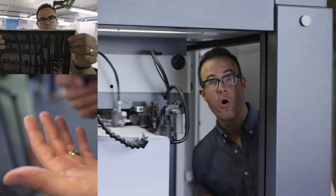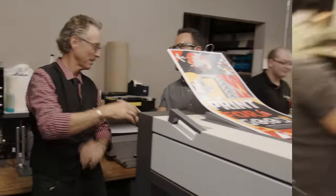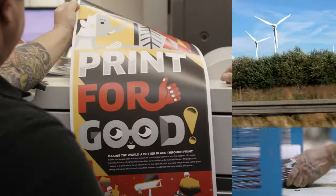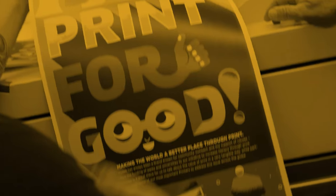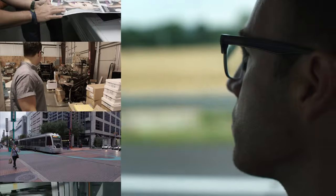Hi, I'm Tad Carpenter — designer, illustrator, and believer in the power of print. I'm traveling the globe with Kodak to see how commercial printers are making choices that are good for the world, good for print, and good for business. This is Press On.